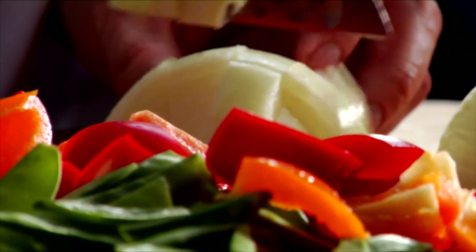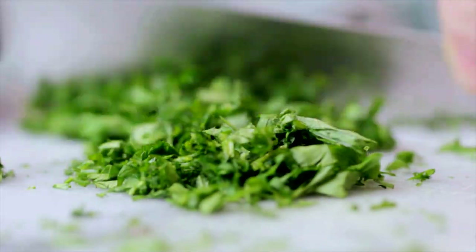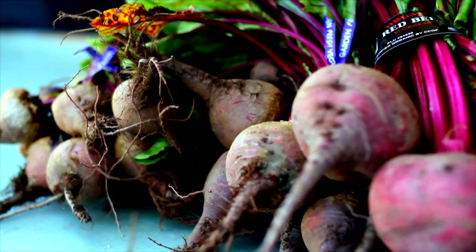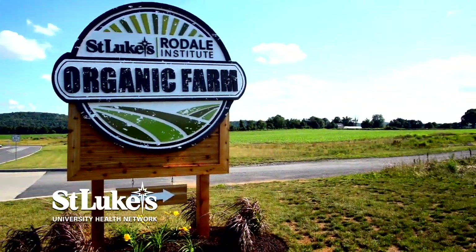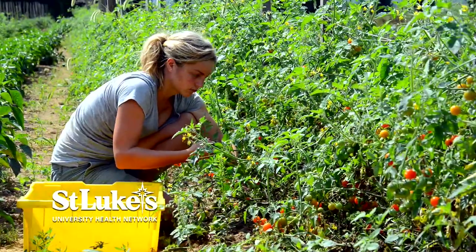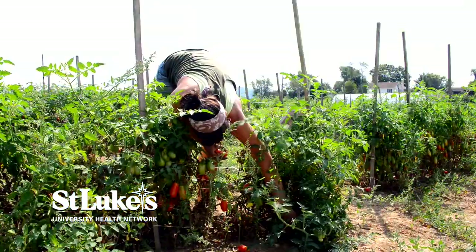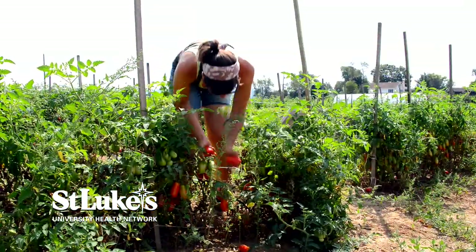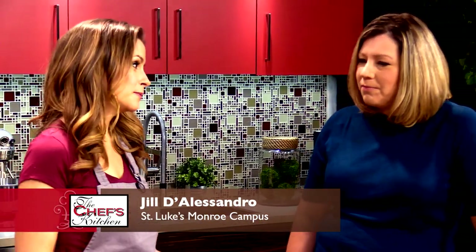We have a salad bar at our campuses. Our cafeteria — our chefs really focus on incorporating fresh vegetables and fruits on our salad bar. We have an organic garden, the Rodell Organic Garden at our Anderson campus. This is our first year that we're actually having winter crops. And you can really tell it makes a difference when our chefs incorporate that into the meals. We feed those fruits and vegetables to our patients as well. That's such a great commitment to patient care.